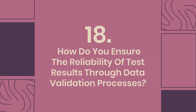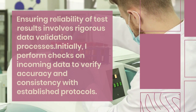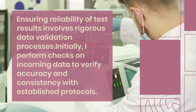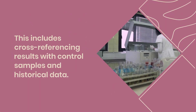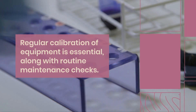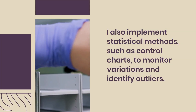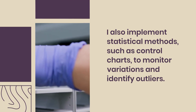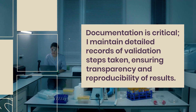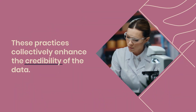Question 18: How do you ensure the reliability of test results through data validation processes? Ensuring reliability of test results involves rigorous data validation processes. Initially, I perform checks on incoming data to verify accuracy and consistency with established protocols. This includes cross-referencing results with control samples and historical data. Regular calibration of equipment is essential, along with routine maintenance checks. I also implement statistical methods, such as control charts, to monitor variations and identify outliers. Documentation is critical: I maintain detailed records of validation steps taken, ensuring transparency and reproducibility of results. These practices collectively enhance the credibility of the data.